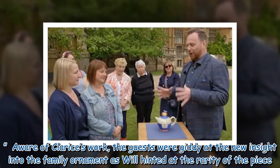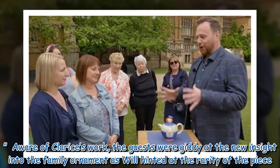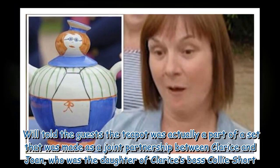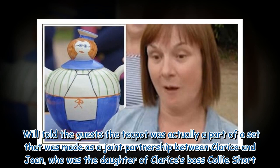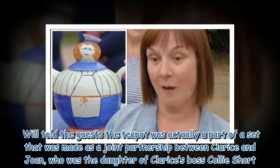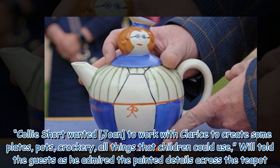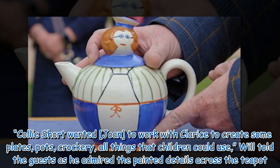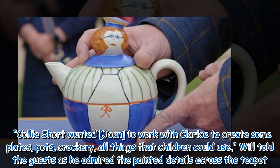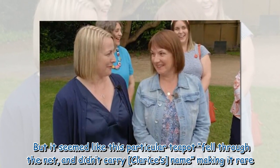Aware of Clarice's work, the guests were giddy at the new insight into the family ornament as Will hinted at the rarity of the piece. Will told them the teapot was part of a set made as a joint partnership between Clarice and Joan, who was the daughter of Clarice's boss, Cully Short. Cully Short wanted Joan to work with Clarice to create plates, pots, crockery, and all things that children could use. But this particular teapot fell through the net and didn't carry Clarice's name, making it rare.